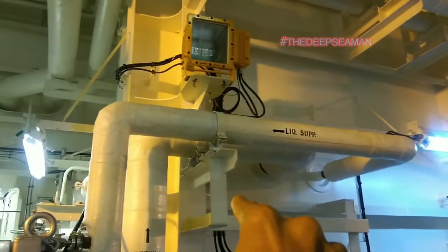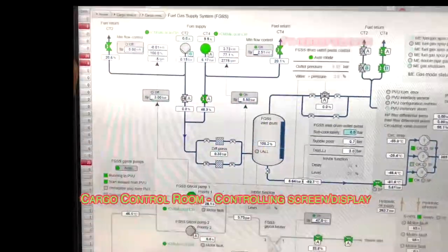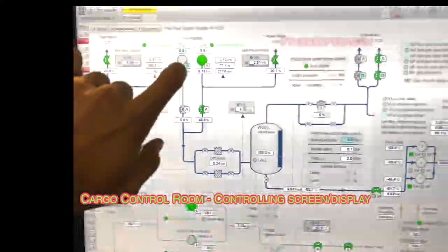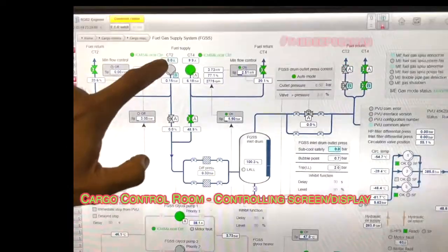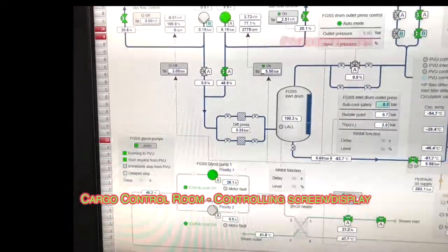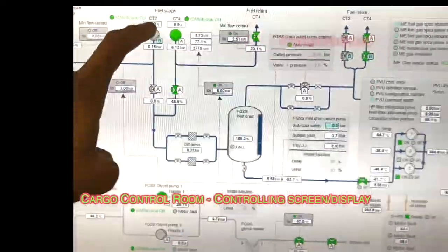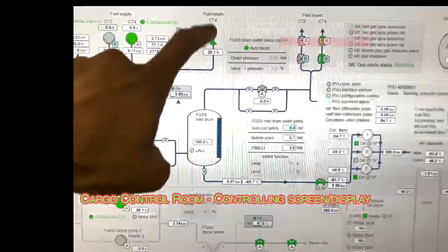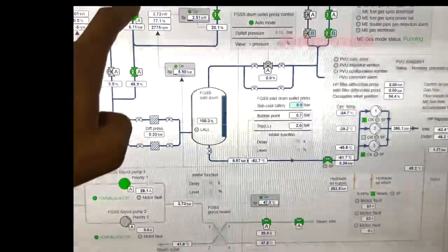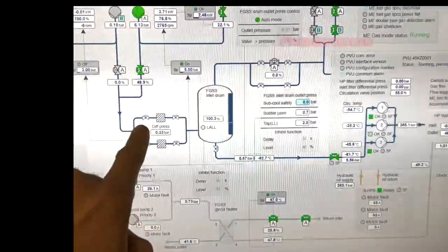This return line goes back to the cargo tanks, as we can see. Now let me take you to the cargo control room — this is the screen, and this is a live video when the system is actually in operation. You can pause the video to read the screens. You can see I have two fuel gas supply pumps; the one highlighted in green is discharging into the discharge valve. That is the return line back to the tank — the one we saw at the tank dome — and now it is discharging through the discharge valve coming into the filters.